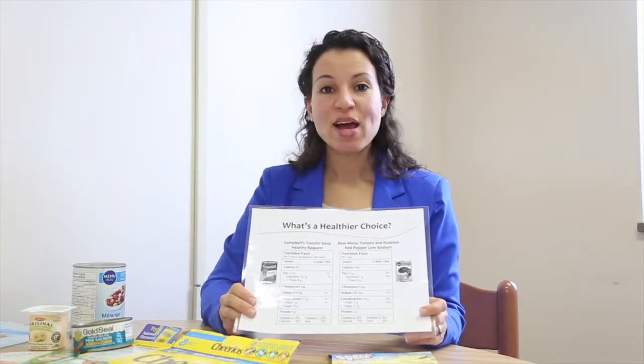I have reviewed nutrition facts tables to help you make sense of them all, and I hope that next time you are at the grocery store, you can use the nutrition facts table to compare similar products to help you make informed, healthy food choices. I'm Ashley Mendez, Registered Dietitian at St. Joseph's Health Center. Thank you.